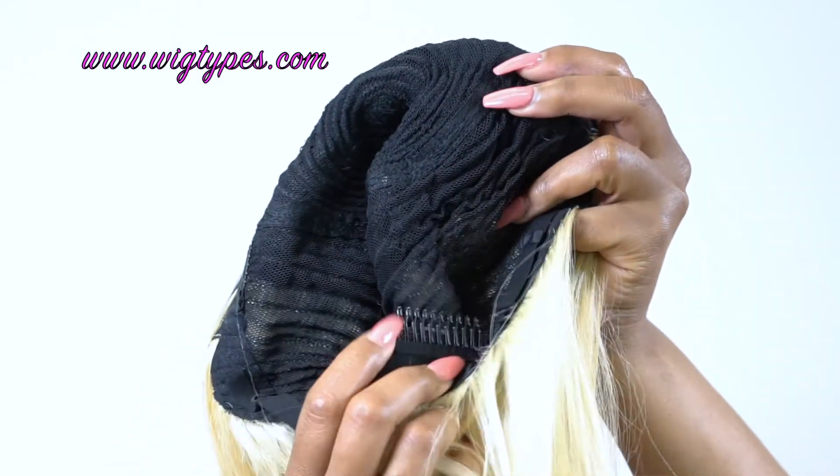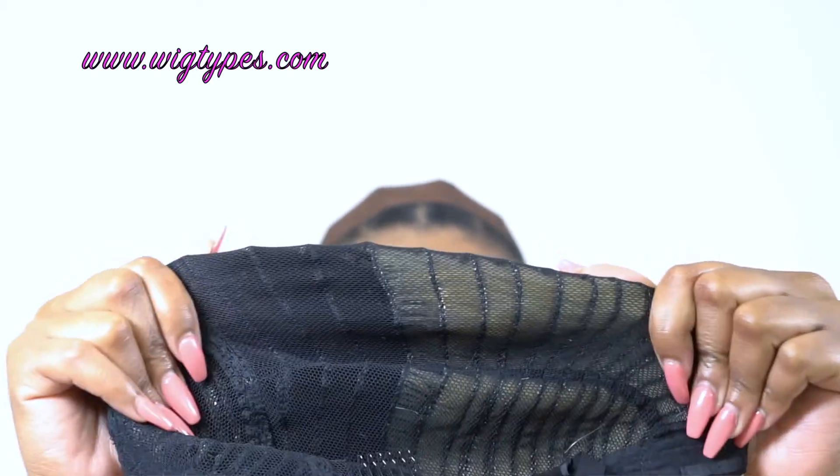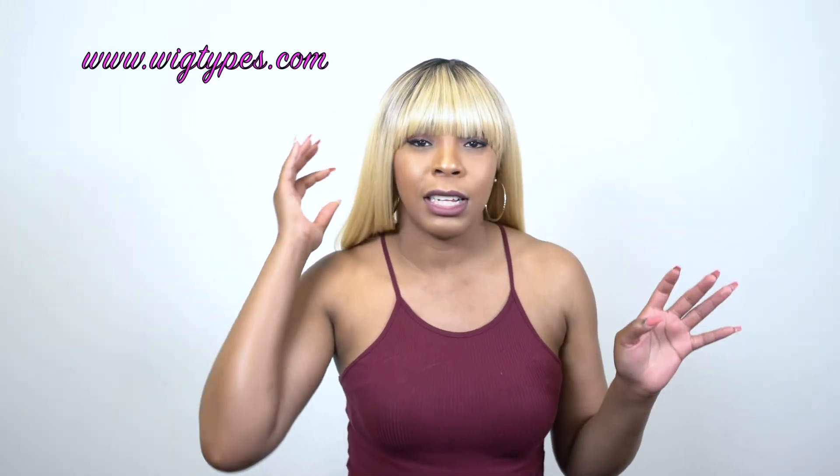But anyway, in terms of the cap, you have a super large cap. You get two combs up front, one at the back, and the adjustable straps. You have a mesh net material on the back, so it stretches a lot. The cap is made out of a mesh net material, so it's really, really comfortable. I have it tightened on the last strap and it still doesn't feel overly tight or annoying.